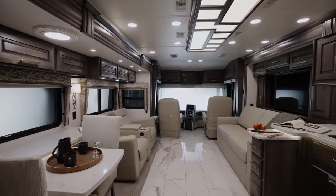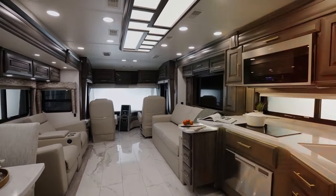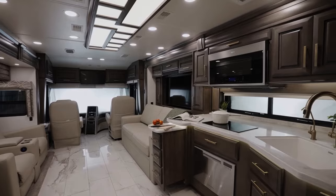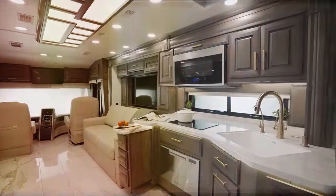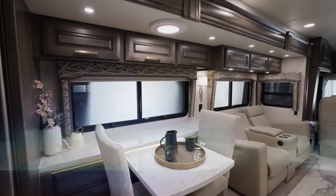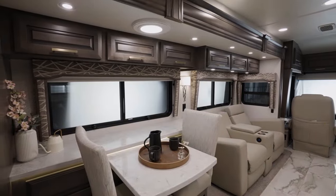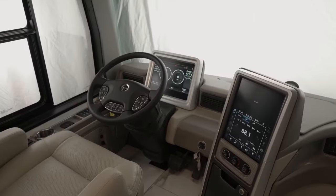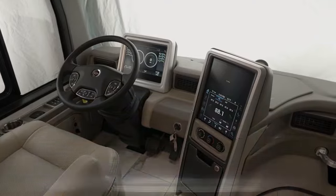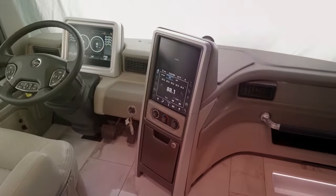What sets the Cornerstone apart is its meticulous attention to detail and insulation. The extensive insulation keeps the interior quiet and comfortable regardless of the weather. The aqua-hot hydraulic water and heating system provides in-floor heat, creating a cozy, inviting atmosphere. Driving the Cornerstone is a dream thanks to its precise steering, advanced camera system, and adjustable power steering assist, making every journey pleasurable.